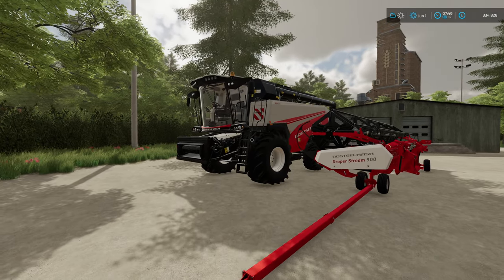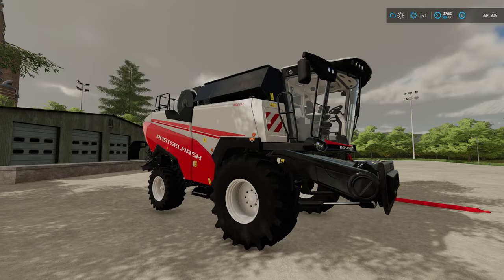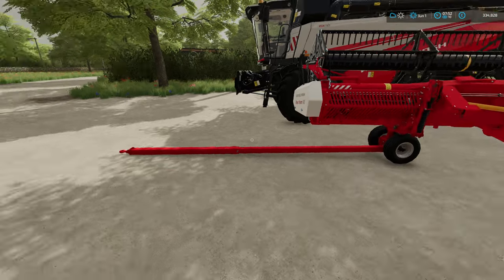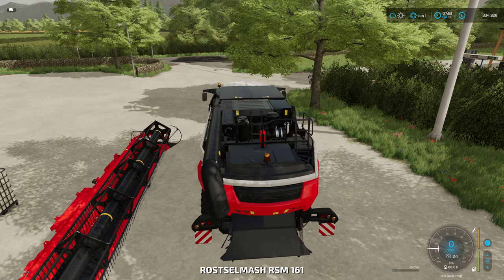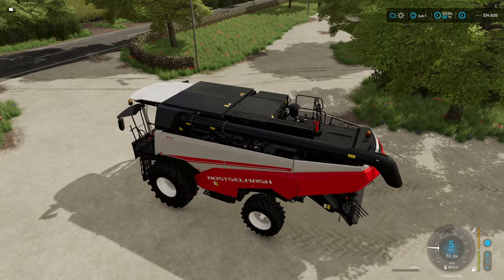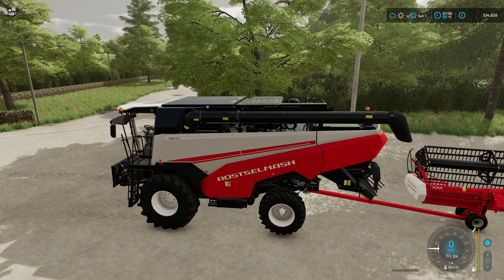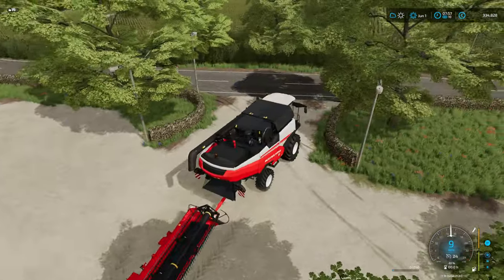Our harvester of choice is the Rostalmash RSM161. This is a mod that was added by Giants, so I always consider it to be content they decided to leave out of release. It comes with a DraperStream 900, which is handy because it's got its own little pulley trailer. Hopefully, with this being a Giants mod, it's going to alleviate all the issues I have with my mod choices and just be good and work — I see no reason why it shouldn't. Which field do we go for first? I'm thinking we'll try and tackle the big one.